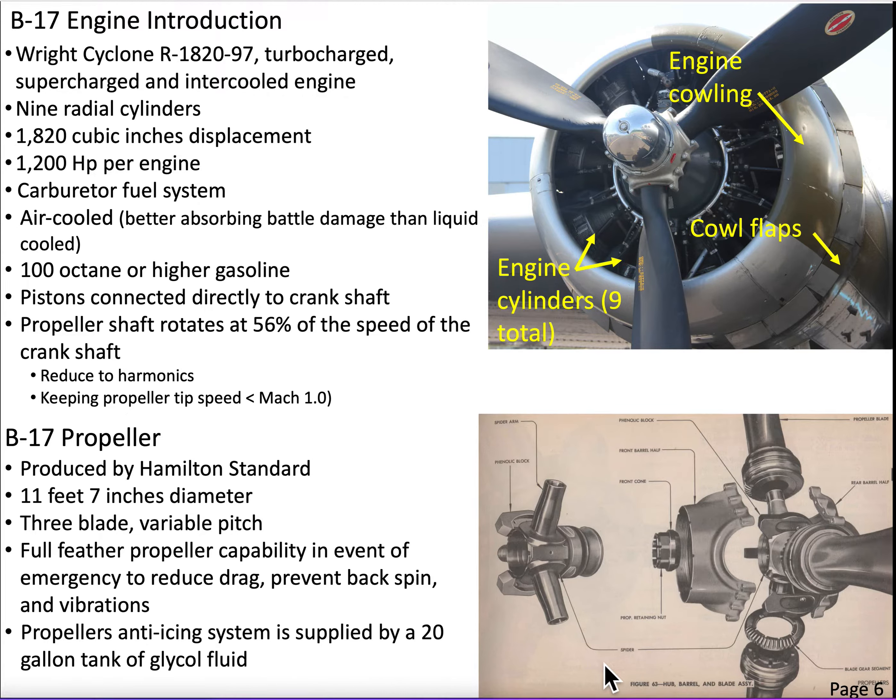Let's go ahead and review the B-17 Bomber's engines. The Bomber's engines were produced by a company called Curtis Wright, and the engines were called the Wright Cyclone R-1820-97. The engines were turbocharged, supercharged, and intercooled. The Wright Cyclones were radial engines. You can tell a radial engine from a liquid-cooled engine by looking at the engine cowling.